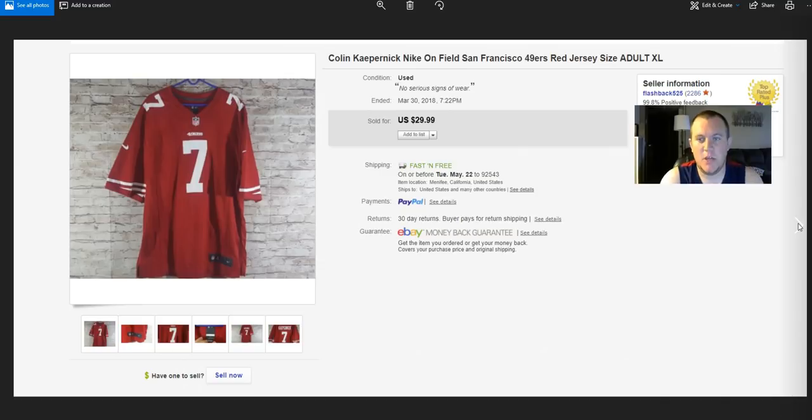I have a jersey source I used to find on Offer Up. We exchanged numbers and he sends me pictures a couple times a week with prices. He's doubled his prices from what I used to pay, so I'm not buying as much, but I usually get a couple jerseys or sports memorabilia items per week. Bought four or five Kaepernick jerseys for $25, this one sold for $30 full price.